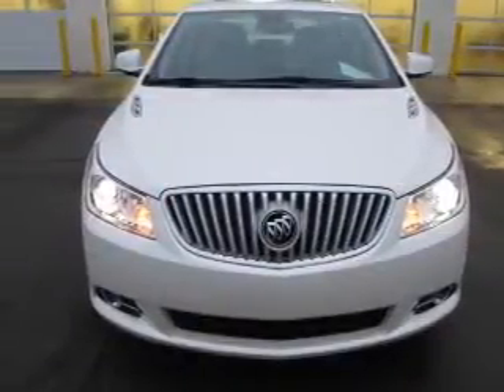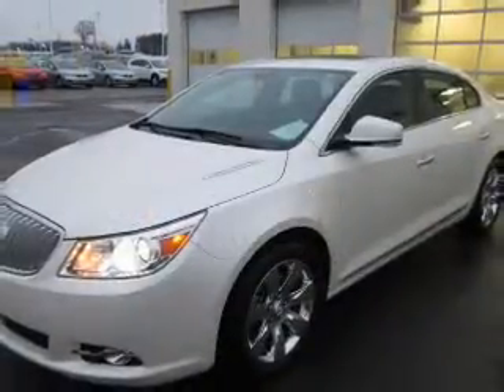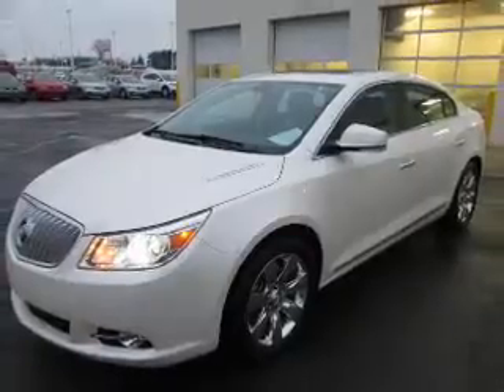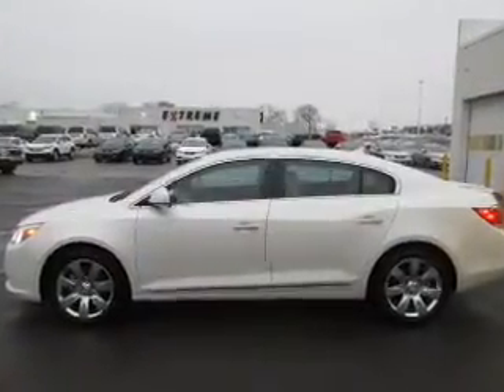Premium wheels lend a distinctive appearance. You will appreciate the safety feature of anti-lock brakes. Heated seats make cold weather driving more endurable — tailor the temperature to your preference and your passengers. There's nothing like a sunroof on a nice day.